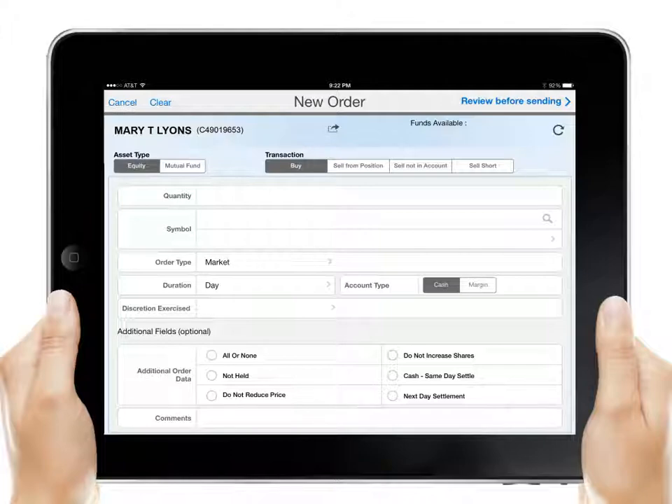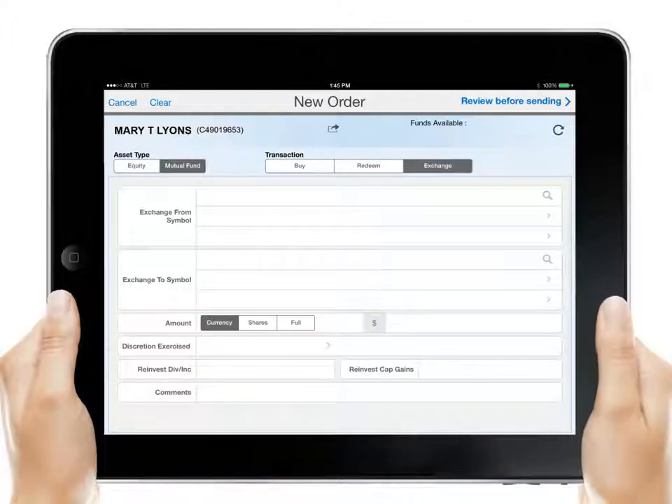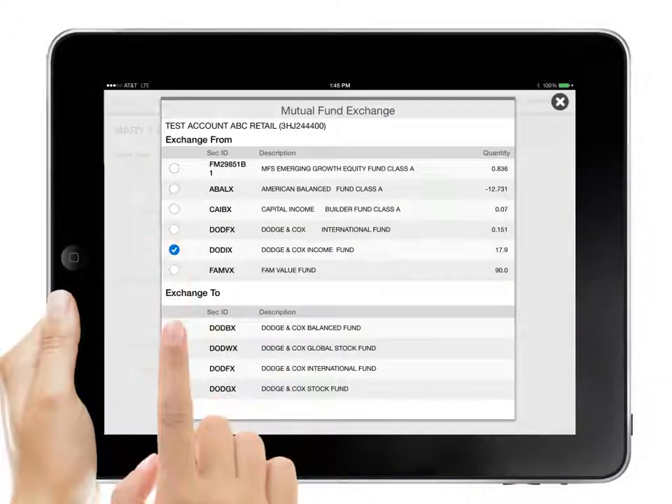NetX360 Mobile even offers on-the-go equity, ETF, and mutual fund trading right from the device, so Michael can make a trade on behalf of his client before the meeting is over.